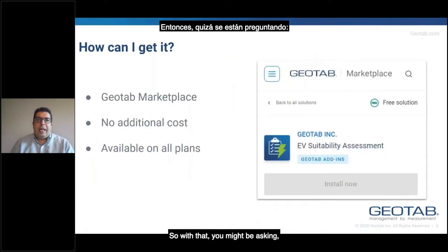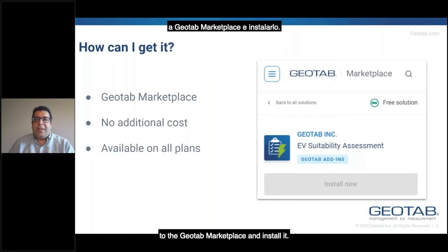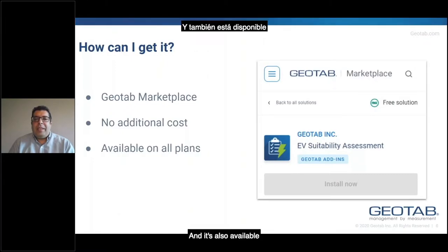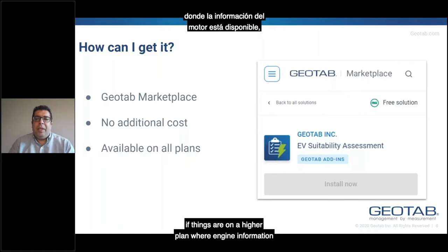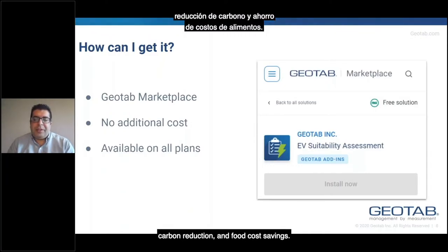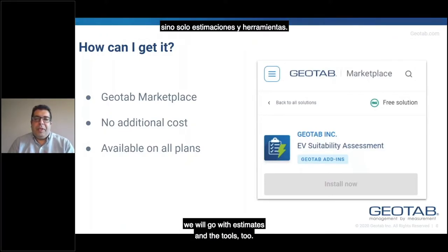You might be asking, how can we get this tool? The EVSA assessment is available via the Geotab marketplace. If the fleet manager is a user of the Geotab platform, they can just go to the marketplace and install it. We provide it at no additional cost, so anybody who has access to Geotab and the marketplace can install it and check it out. It's also available on all the plans that Geotab supports. If the user is on a higher plan where engine information such as fuel consumption is available, we will use those actual values to provide more accurate information about fuel savings, carbon reduction, and fuel cost savings. If they're on a lower plan, the tool will still work using estimates.